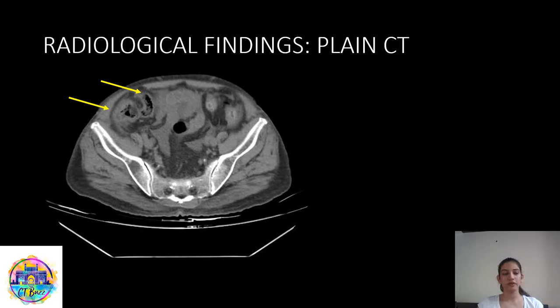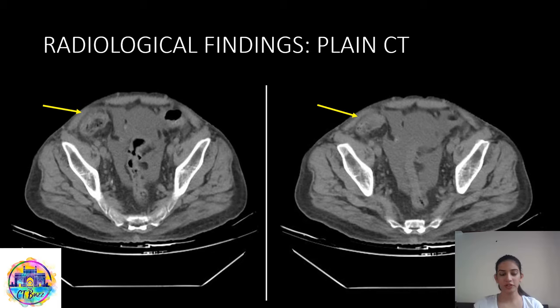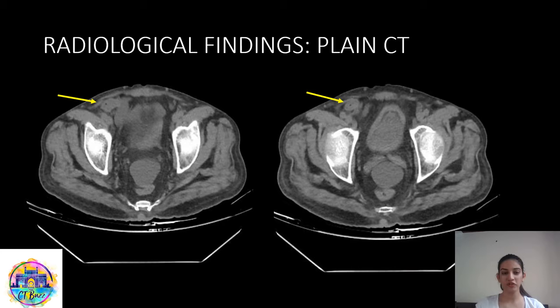Since the patient was a known case of chronic kidney disease, they couldn't proceed with a contrast study — only a plain abdominal scan was done. On axial images of the abdomen and pelvis, we can see the ileocecal junction, the cecum, and the ileal loop occupying the right iliac region. Moving further down, we can see a moderate degree of free fluid in the abdomen and pelvis, attributable to the kidney disease, and the cecum occupying the right iliac fossa. Further down, we can see the appendix with intraluminal air and ascitic fluid going into the right inguinal hernia sac.